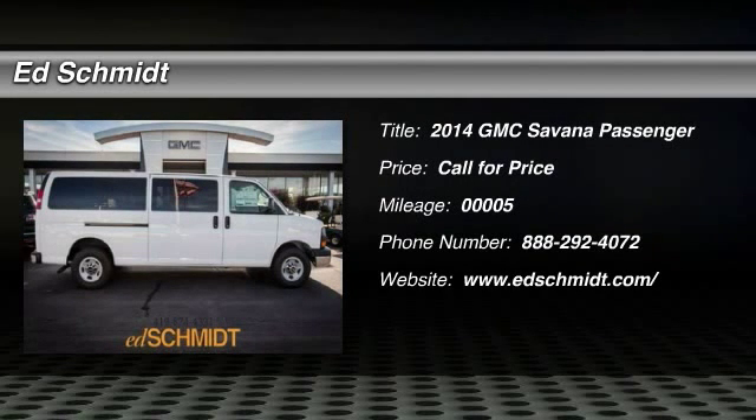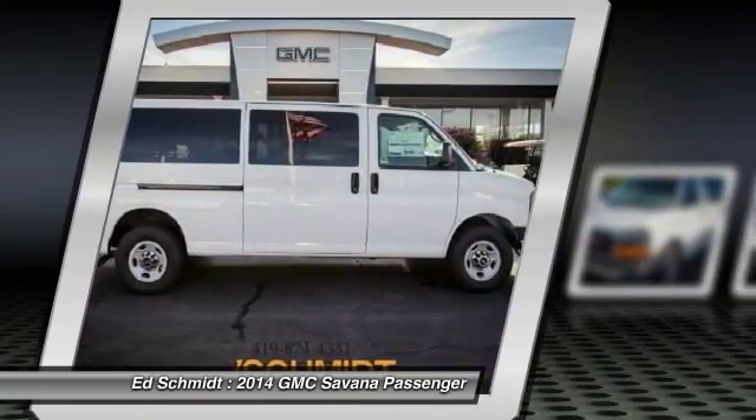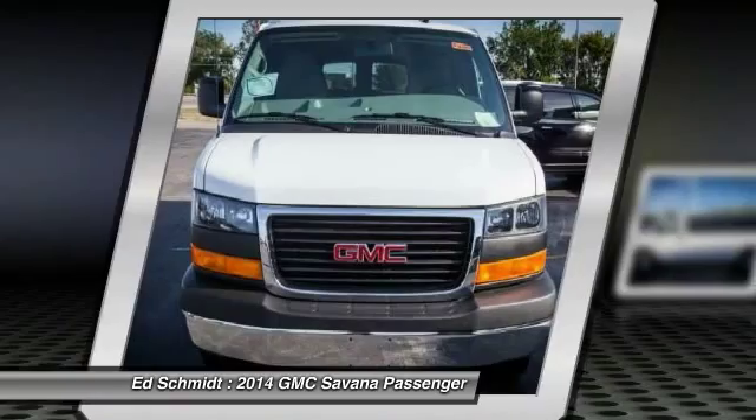The 2014 GMC Savannah. The Savannah passenger van is a blend of comfort, convenience, and style. Available in 8, 12, and 15 passenger models.